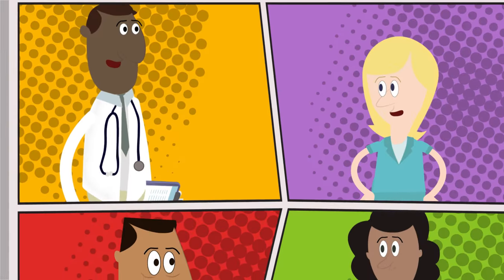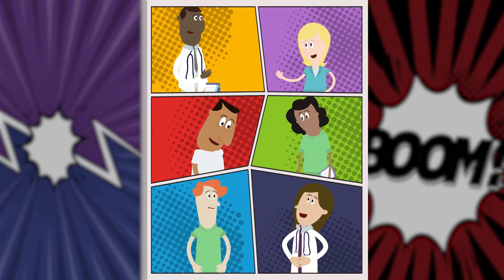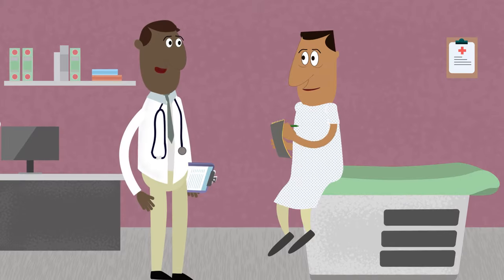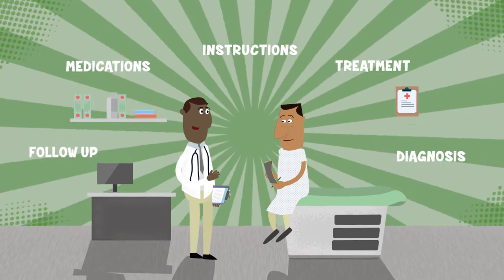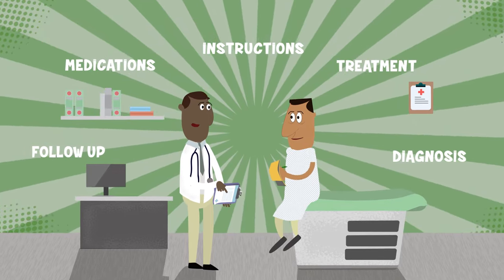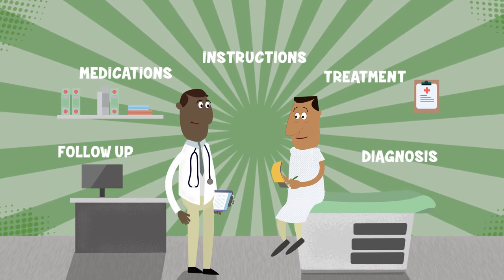If you see more than one doctor, let each one know what the others are doing to treat you. Don't assume they talk to each other. Before you leave the office, make sure you understand what you're supposed to do. Write down any instructions on taking your medicine or following new treatments. This will help you remember and give you a written record of your visit.